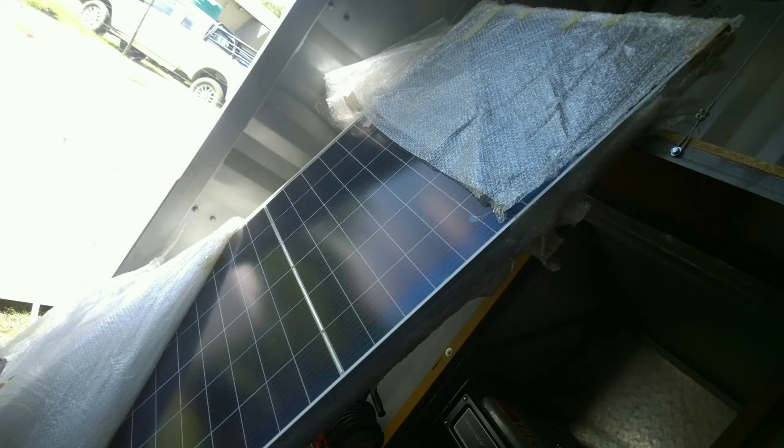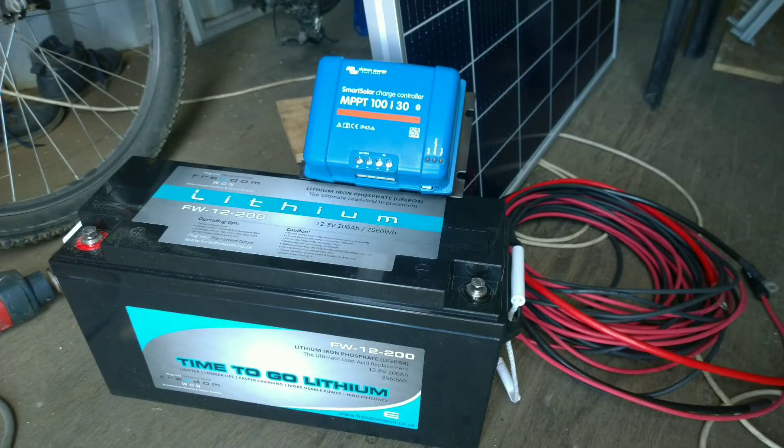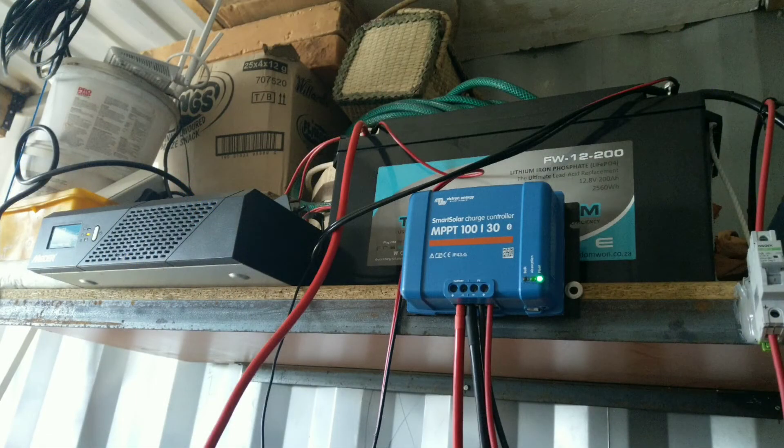And it finally arrived — my solar setup: a 400 watt Canadian Solar panel, which I got off the internet from Revolt's in Pretoria, and a lithium iron phosphate battery — a 200 amp hour battery. There's the inverter for 220 volts, which we started calling 'the monolith' from 2001: A Space Odyssey.